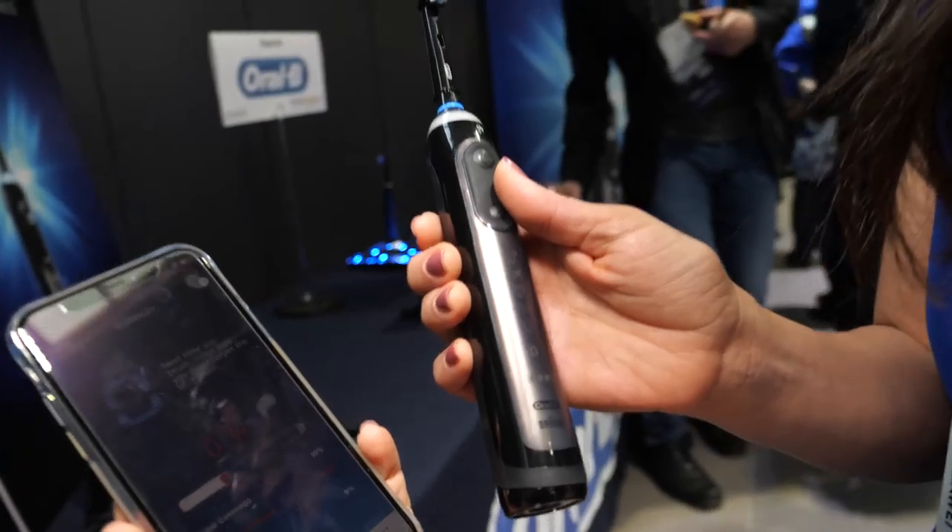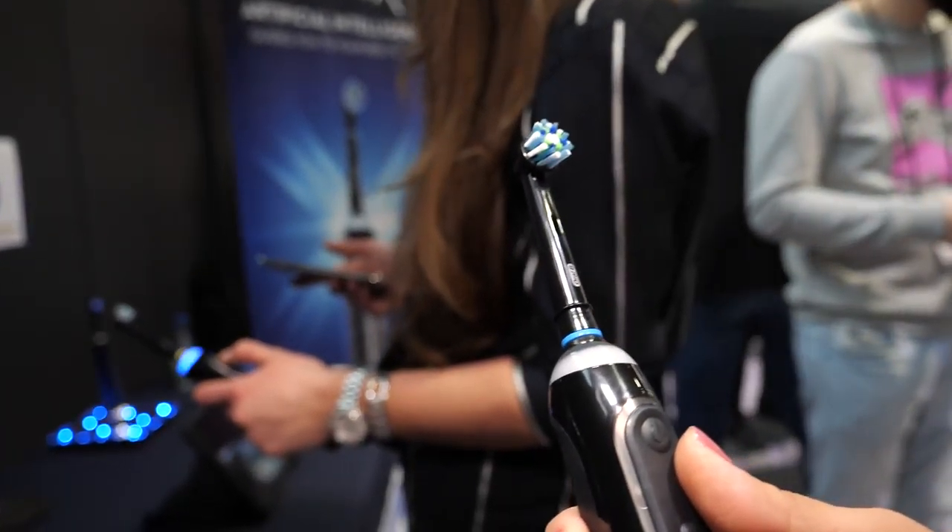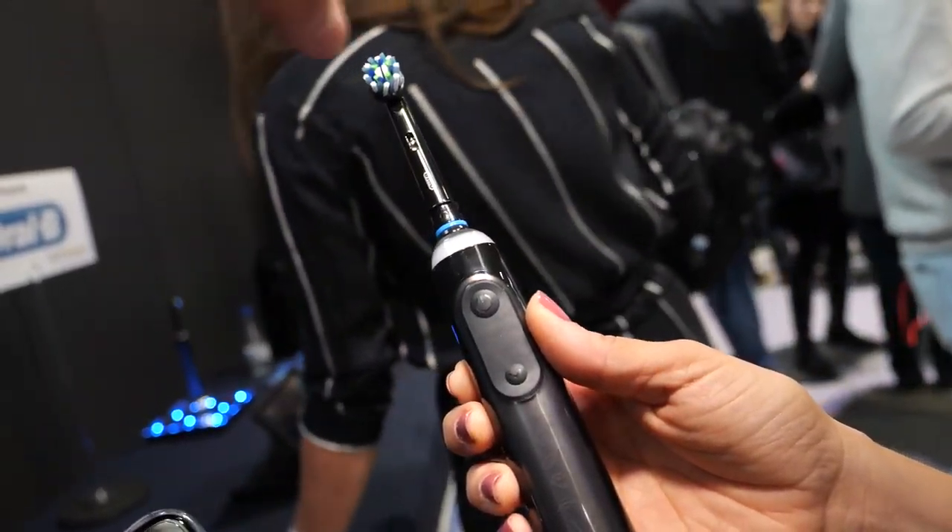Is this a new product? Yes, it's a new product. It's not in the market yet. It will come as of July. So this is a new Oral-B toothbrush? Yes.